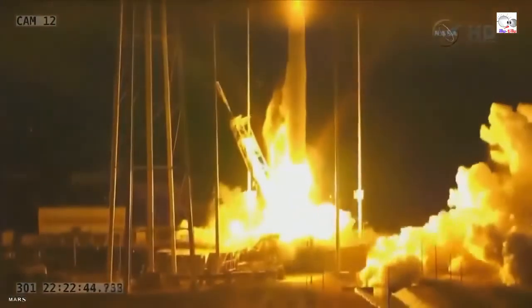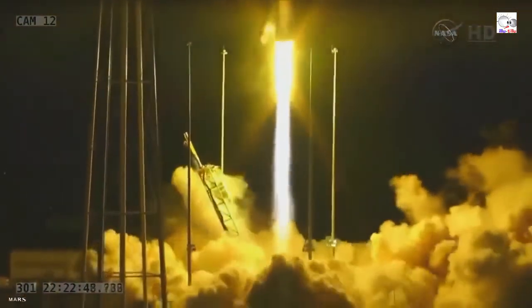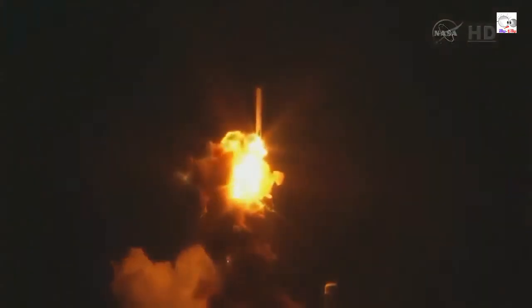And we have liftoff of Antares, the Dwarf 3 mission, carrying Cygnus on its third CRS mission to the ISS. Got main engines at 108 percent. AVI powered on all.